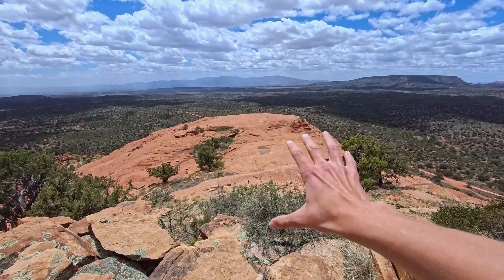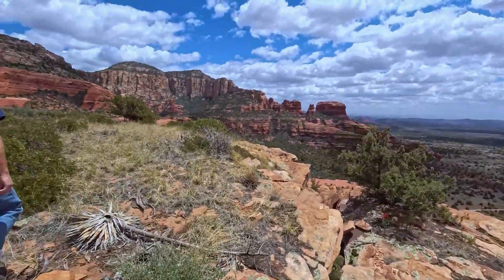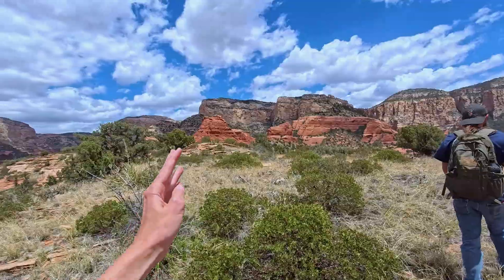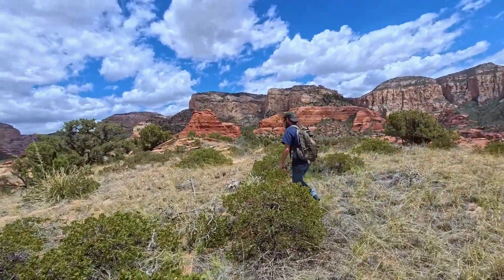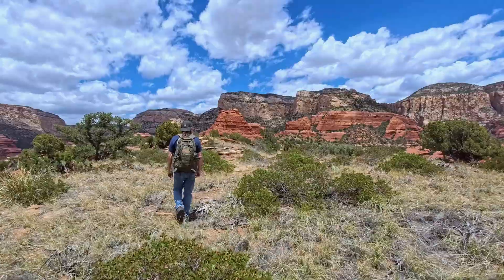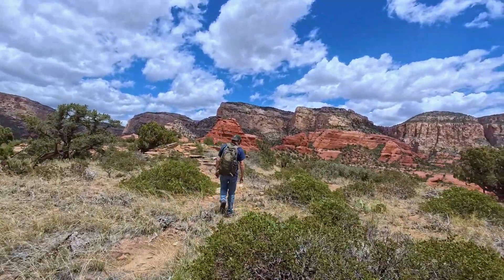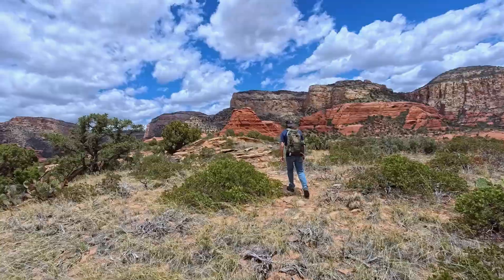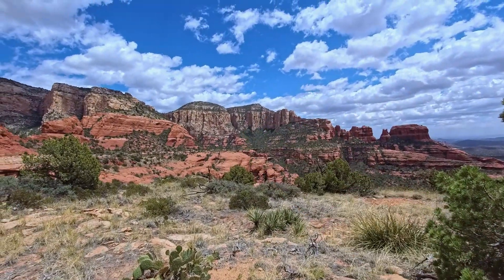We made it to the top of the ridge. It's crazy windy, but now we're on top of the Schnebley Hill sandstone, going over to the six or seven spires — I can't quite remember how many there are — and then we're going to climb up a peak or ridge, so still quite a ways to go. Oh, there's Bear Mountain right there.